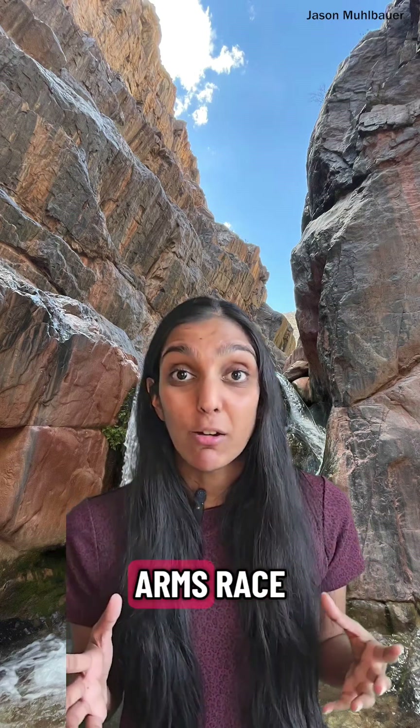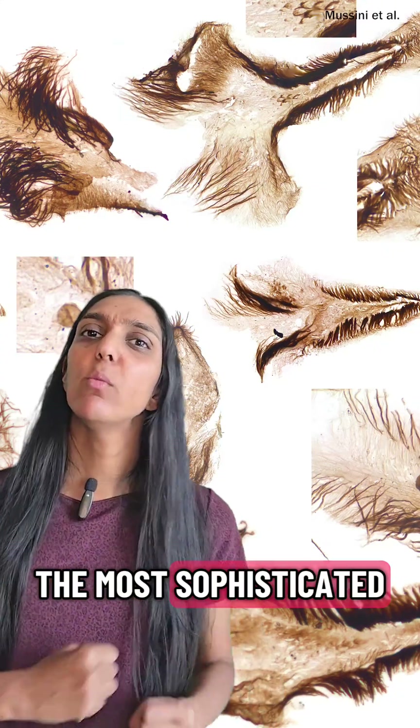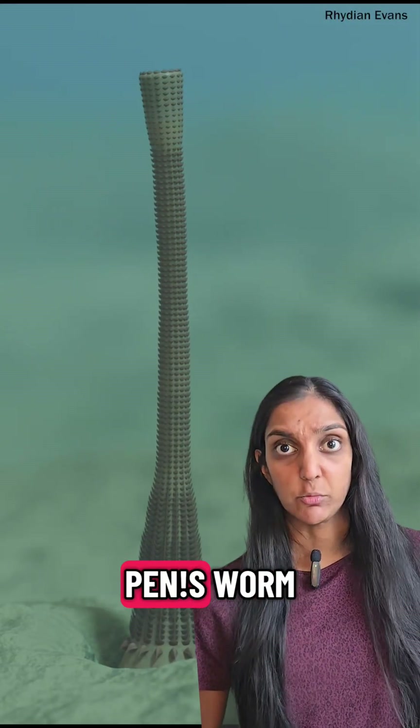But it also forced them to compete and evolve faster, like an evolutionary arms race. The most sophisticated will win — and it wasn't the Star Wars penis worm.